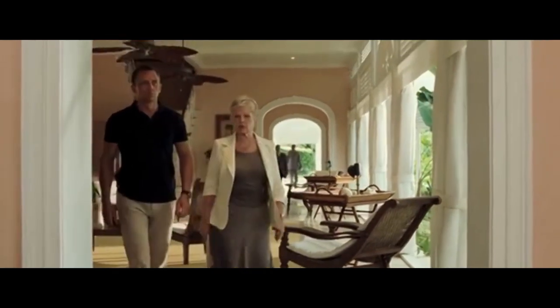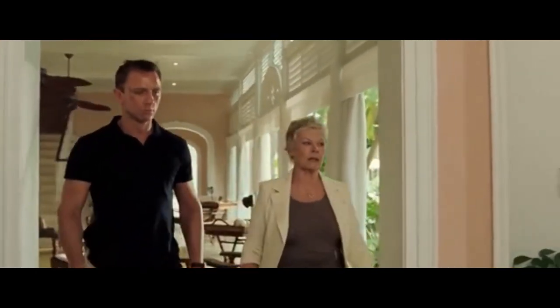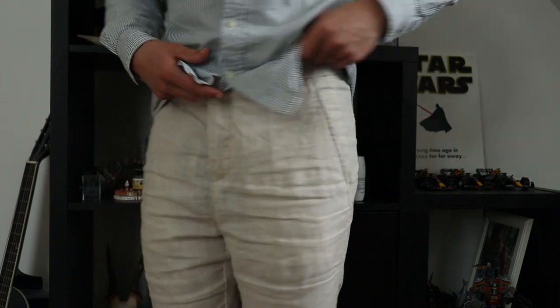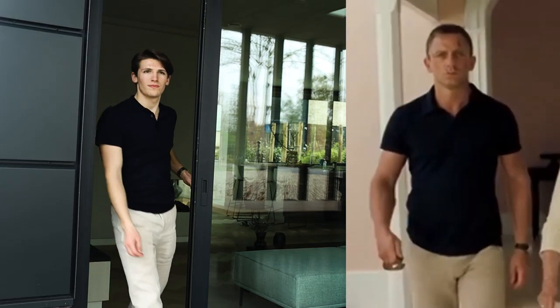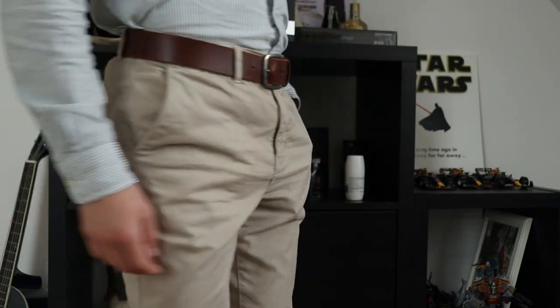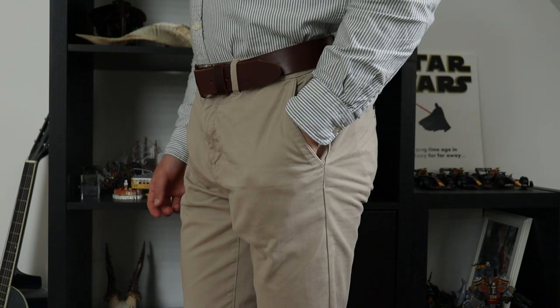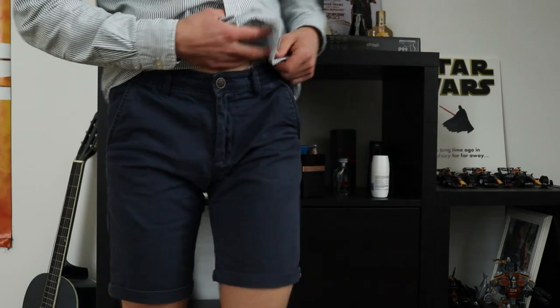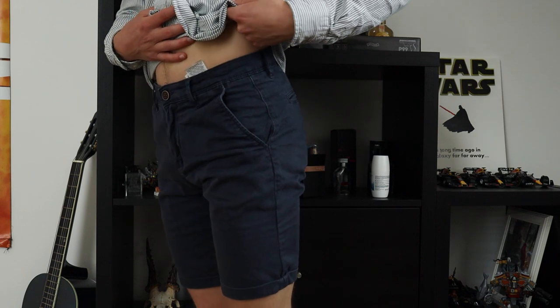For trousers, I can't recommend linen trousers enough. They are very breathable, extremely comfortable, and they look very stylish as well. When you wear them with a nice polo, you can even go to a job interview. Lightweight chinos in different colors are also a great recommendation, and of course you'll need stylish shorts as well in summer for the really hot days.